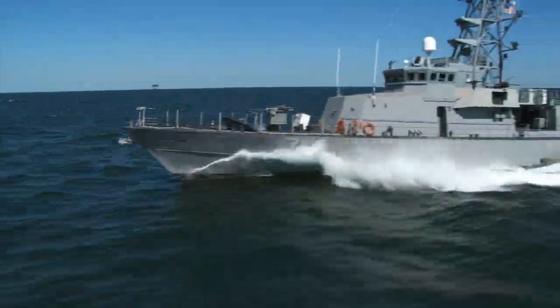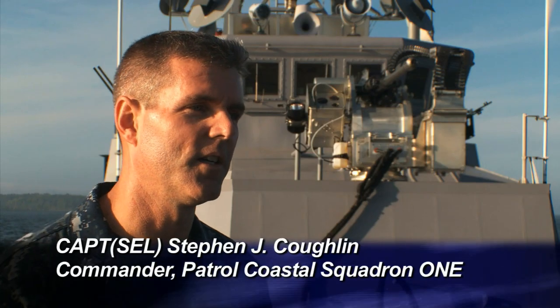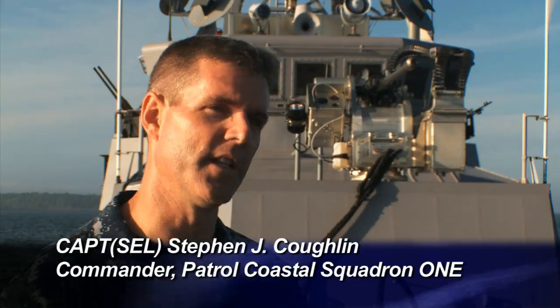The threat is real and the Patrol Coastal ship must be ready and combat relevant to face that threat. The Patrol Coastal ship is truly designed to operate near shore.